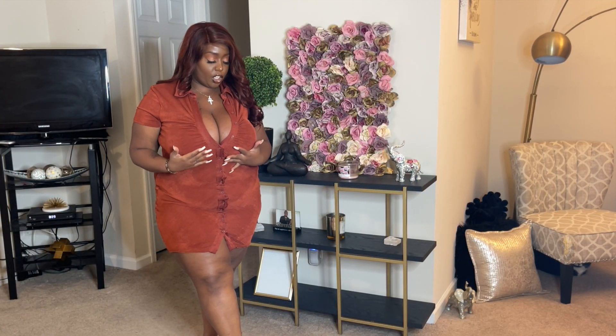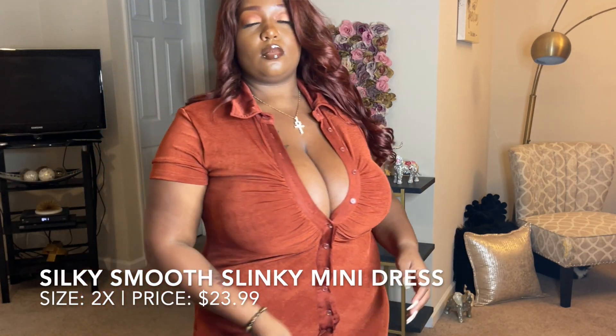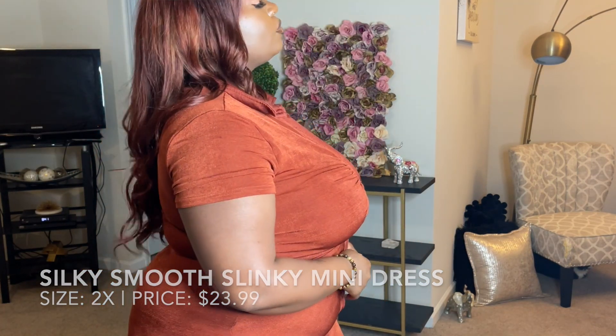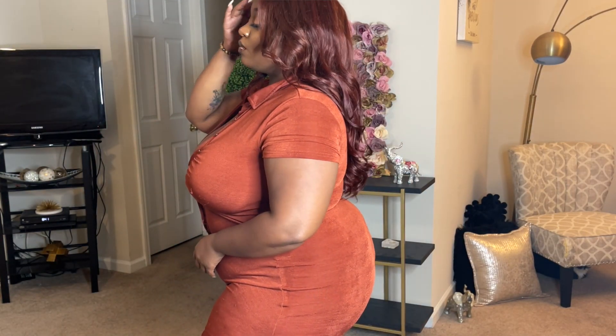First we have this really slinky cute ruched mini dress — it's a mini dress with buttons that go all the way down. They are all functioning, we just got a couple open at the top so you get all that good boobalicious energy. I'm loving the way this cinches and fits, I love the way it feels. This slinky material feels really nice and this looks good already to me with no shapewear.